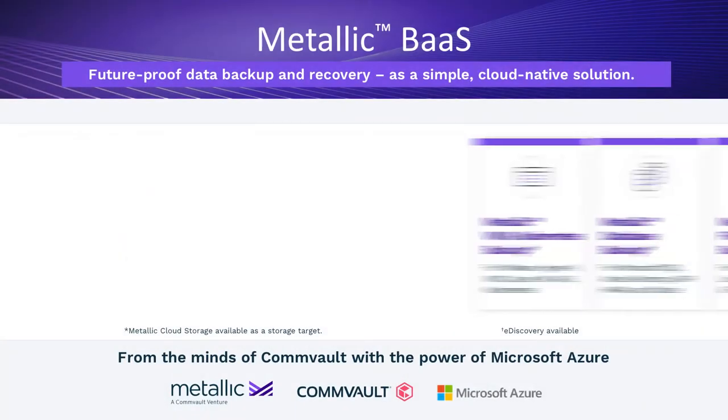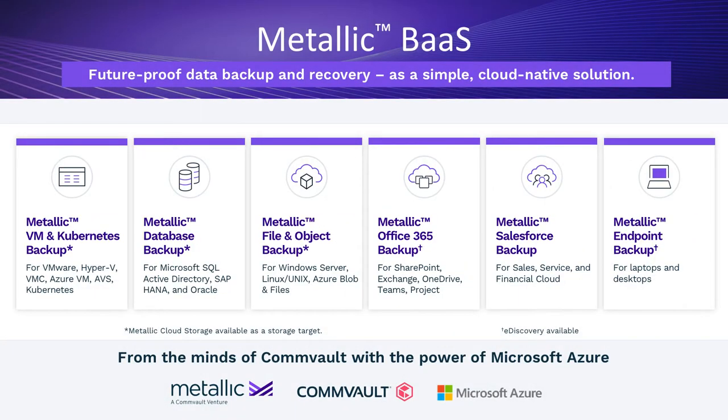We have six offerings, each one of which can be purchased independently and protects everything from end-user data to your server-side data. With end-user data, we can protect endpoints with Metallic Endpoint Backup, as well as Office 365 and Salesforce. And for your server workloads, we have VM and Kubernetes data protection, Metallic Database Backup, and file and object backup as well.